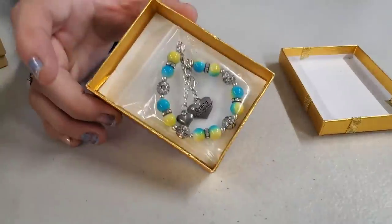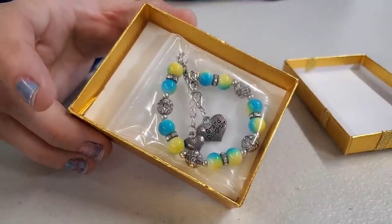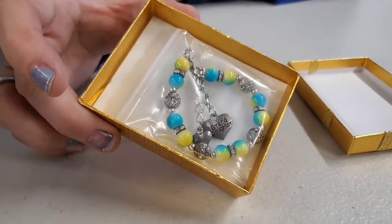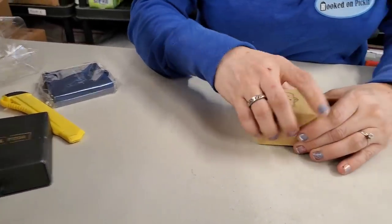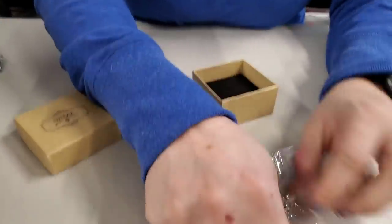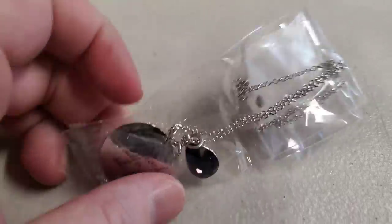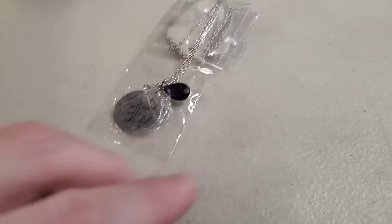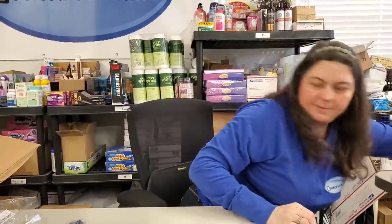These granddaughter bracelets are really popular. We've had a lot of people looking for the yellow and blue one. We've had some in pink and purple and this color as well. They sell almost immediately, so run on over if you want the granddaughter bracelets. This one says 'she believes so she did' - a little pendant. That's purple - February is the purple birthstone, and it is February right now.